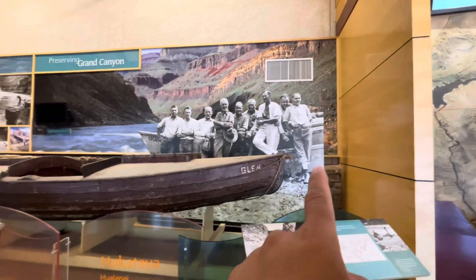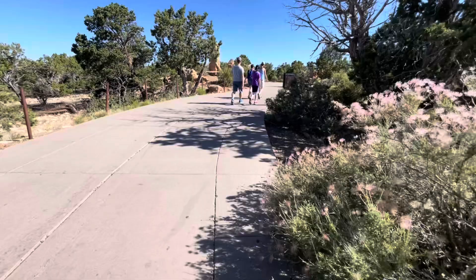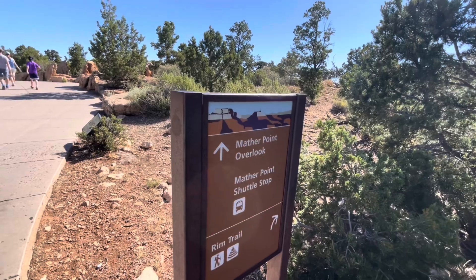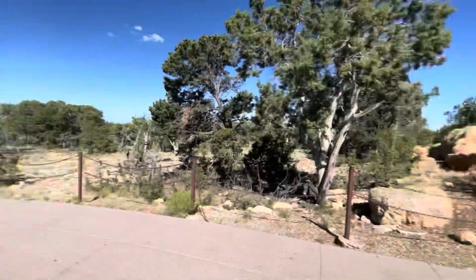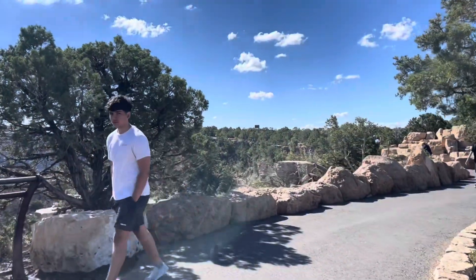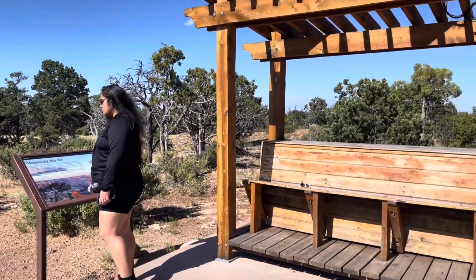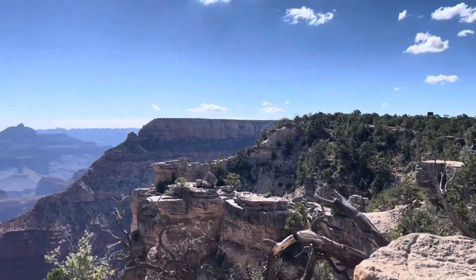We just got here and it's not even been five minutes walking and I'm already tired. Our first stop is going to be the water point overlook. Good feeling, good!